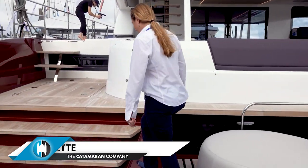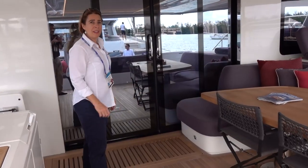Hello, welcome aboard the new Lagoon 67, U.S. debut at the Miami Boat Show. This is Carolyn LaViolette with the Catamaran Company. Come on aboard. Come on in, let me show you the interior.